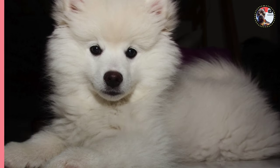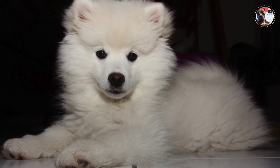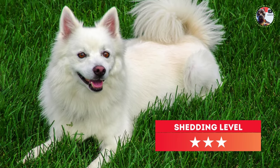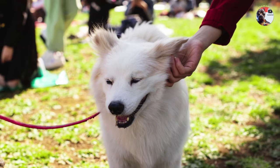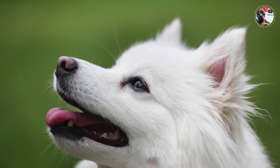The American Eskimo Dog comes in three size divisions: Toy, 9 to 12 inches; Miniature, over 12 to 15 inches; and Standard, over 15 to 19 inches. There is no preference for size within each division. Disqualification occurs if the height falls below 9 inches or exceeds 19 inches. The length of the back should be slightly greater than the height at withers, maintaining an approximate 1.1 to 1 ratio.